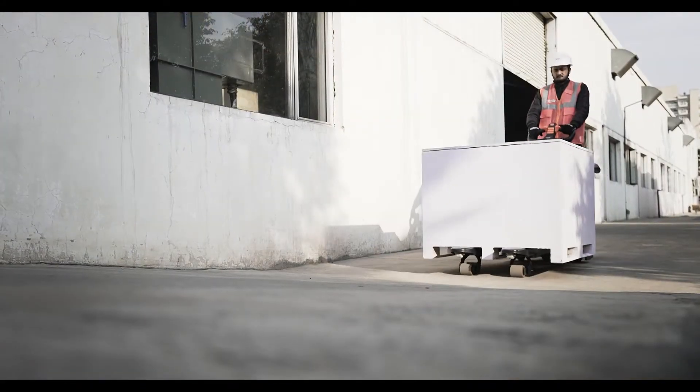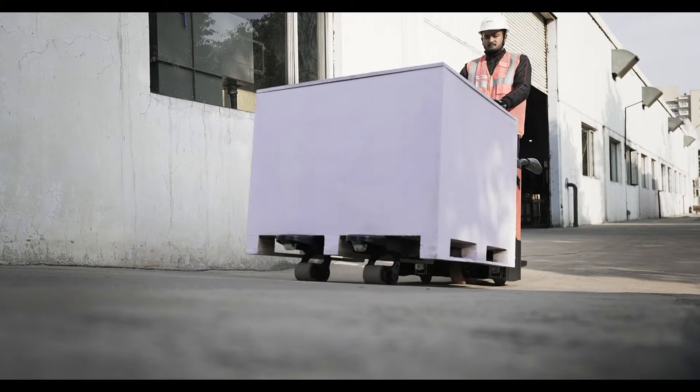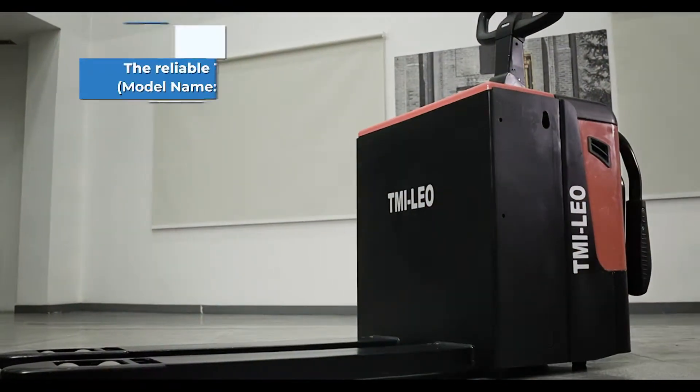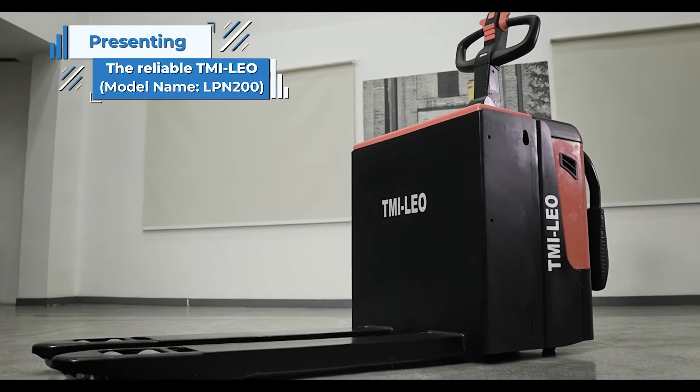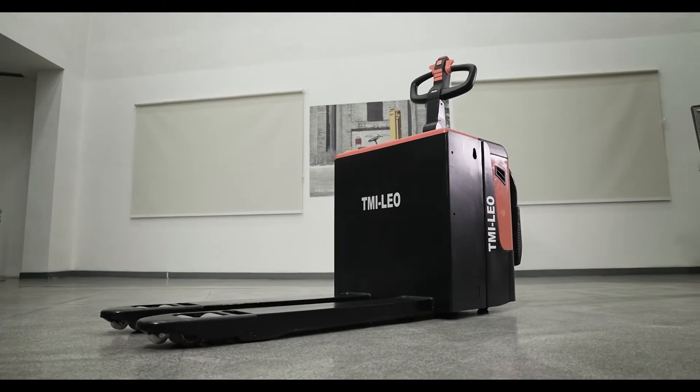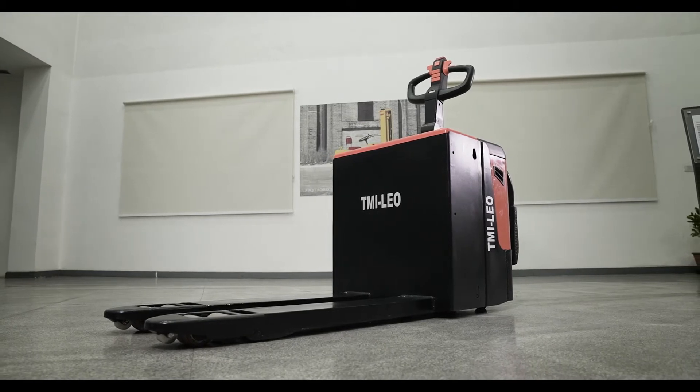The best battery-operated pallet truck in the economical range — the TMI Leo. Presenting a productive, safe, economical, and efficient battery-operated pallet truck that can carry your business with ease: the TMI Leo.